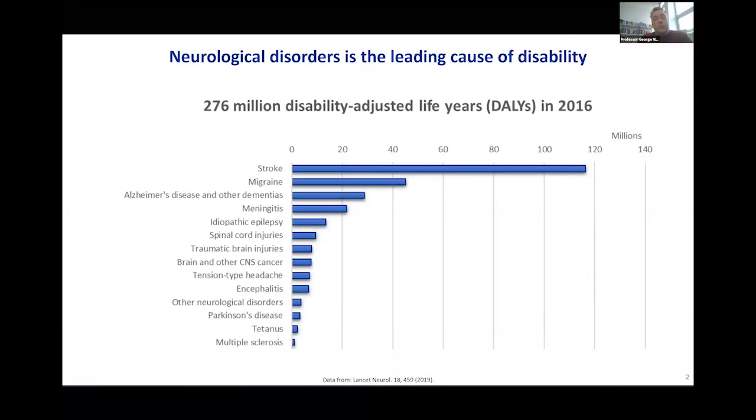The motivation for this work stems from the fact that the leading cause of disability worldwide is neurological disorders. In a study commissioned a couple of years ago, it was found that over 270 million disability adjusted life years — DALYs as they're called in medical language — were lost to neurological disorders. Stroke leads the way, but migraines, dementias, epilepsy, spinal cord injuries, and so on contribute to this tremendous loss of productivity. Unfortunately, the trend is increasing and neurological disorders take a higher toll every year.